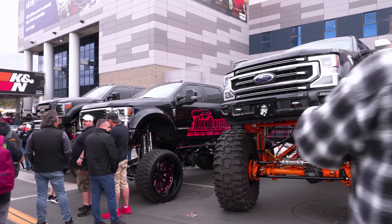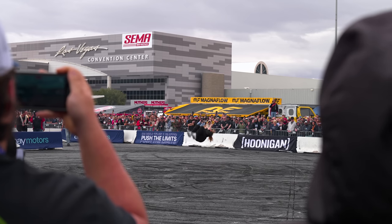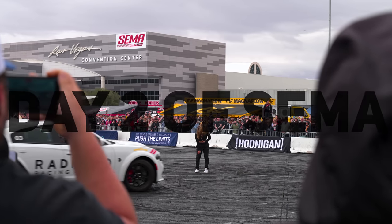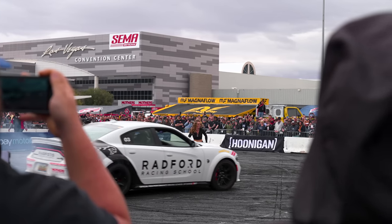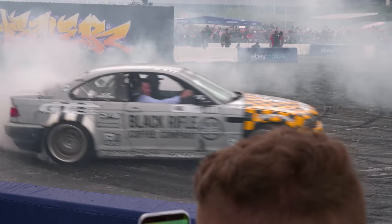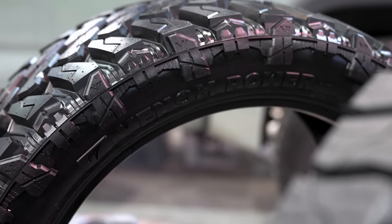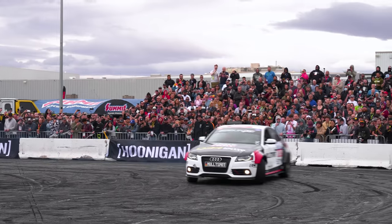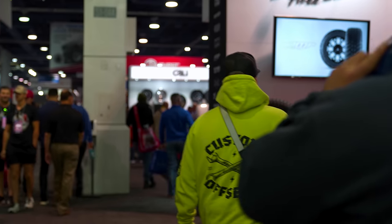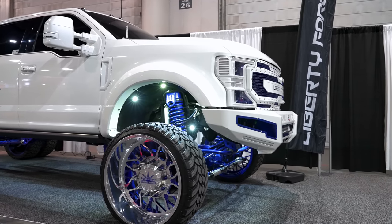We're back day two at SEMA. This time around I think we're going to hit the Ken Block Hoonigan burnout pit. We're going to hop in there, try to find out what some of these vendors have new for us, display some of their products, see what they have for new product in 2023, and just see how they think 2023 is going to be.